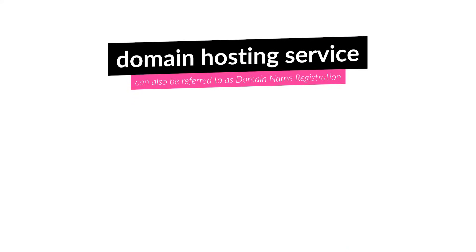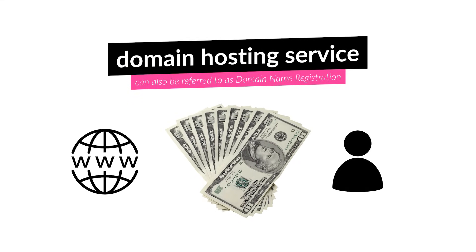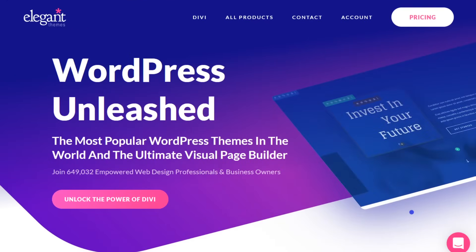A domain hosting service sells domains and registers them to an owner in exchange for a yearly subscription fee. Different types of domains have different prices, usually from as low as $10. What a domain does is direct visitors to a specific website, much like the address of a house.